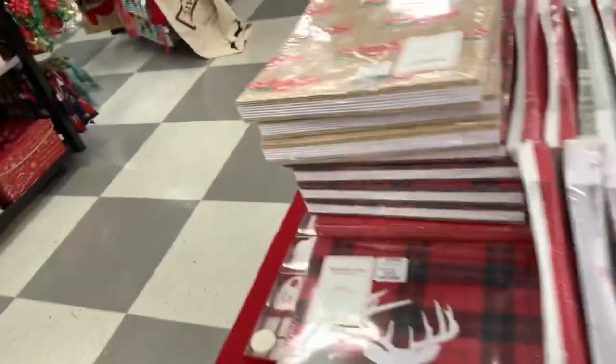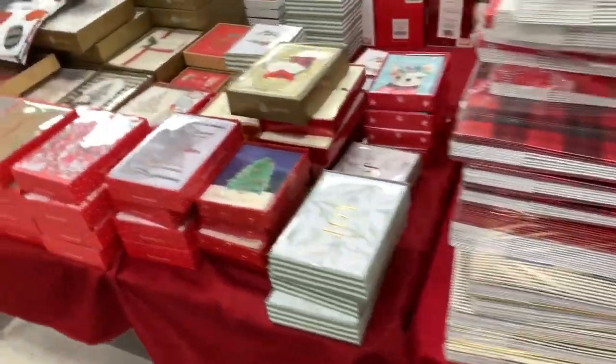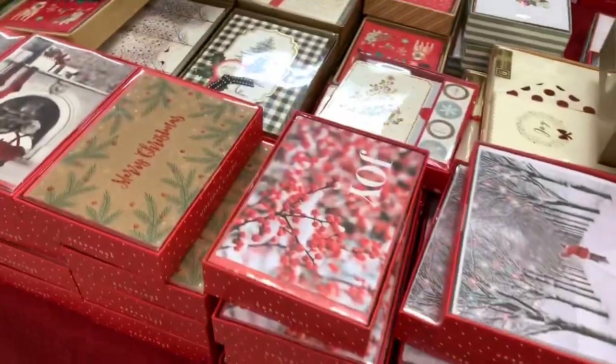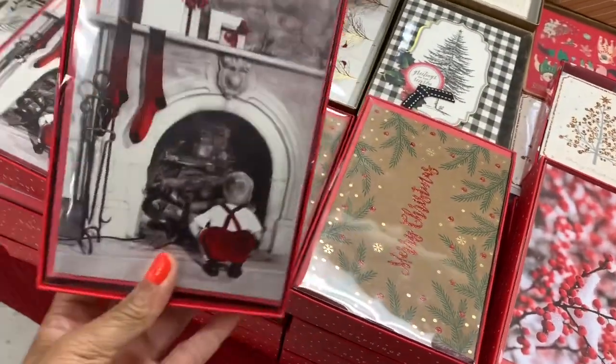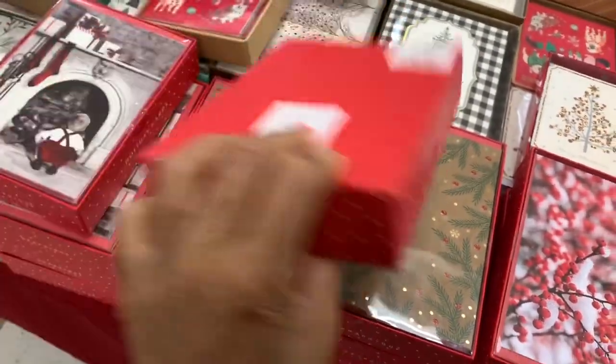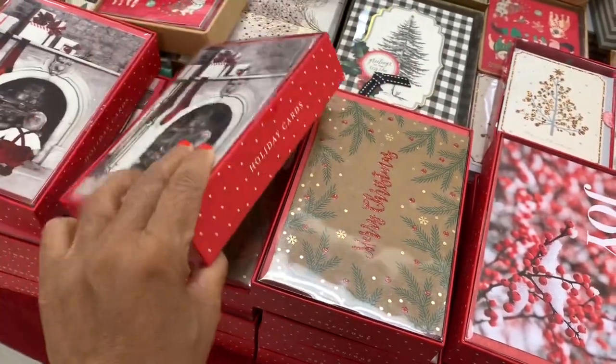As you can see, they have a lot of boxes and things like that here. They have Christmas cards if you're looking for Christmas cards. These say 'Merry Christmas' — look at these pretty ones right here — they're $5 and I think you get a set of 15 holiday cards with envelopes.